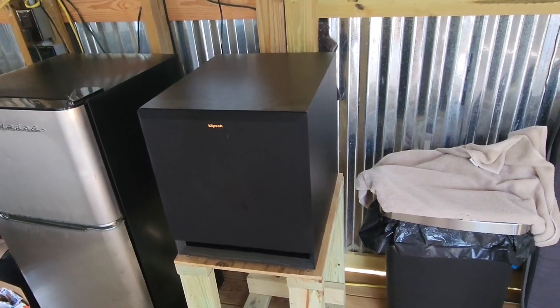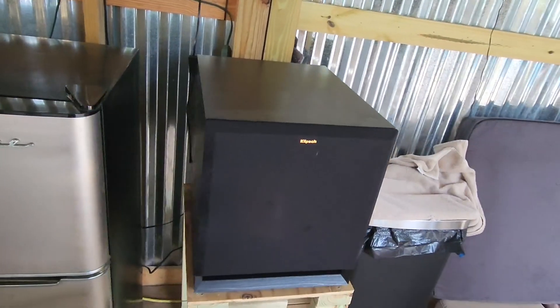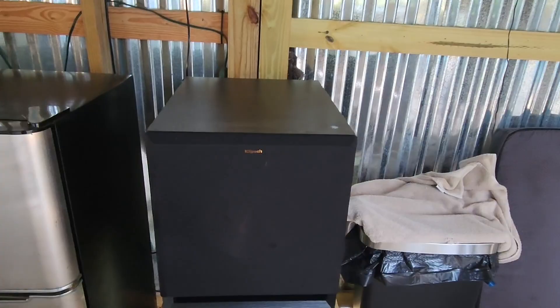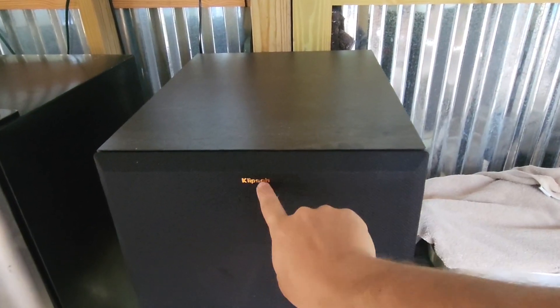It's also big enough to pack a punch. Overall, this is probably one of my favorite speakers I've ever heard and it always sounds good every time I use it. So if you're looking for something super high quality that will not disappoint, I can definitely recommend this 15-inch subwoofer by Klipsch.